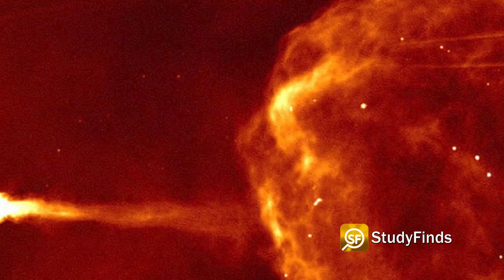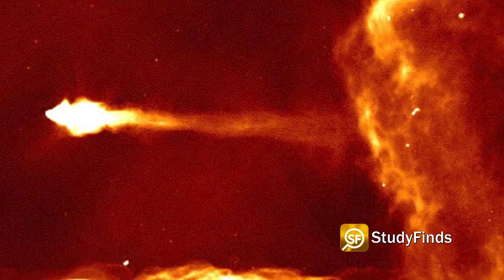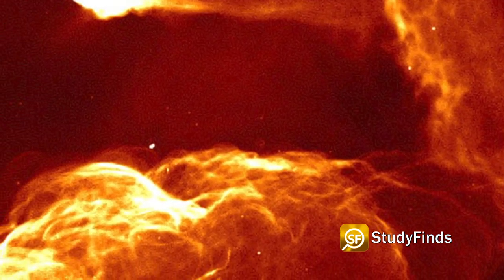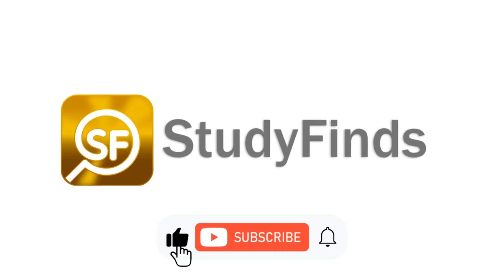The team says their next step is to map out the complex magnetic fields that exist in the center of the Milky Way and how they interact with the centrally located supermassive black hole. Find more details on this and other studies at studyfinds.com.